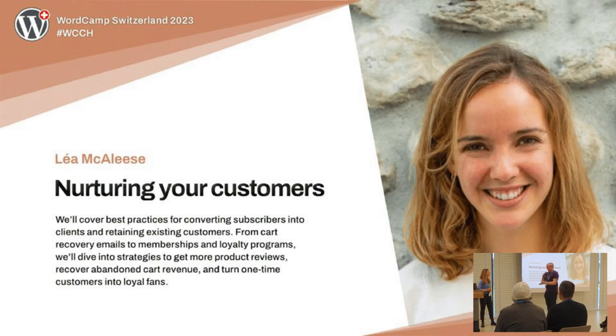I'm here to introduce Lea McAleese, who's been developing WordPress plugins for WooCommerce in her past and now works at GoDaddy, and she's going to talk about nurturing your customers. So a big applause for Lea.